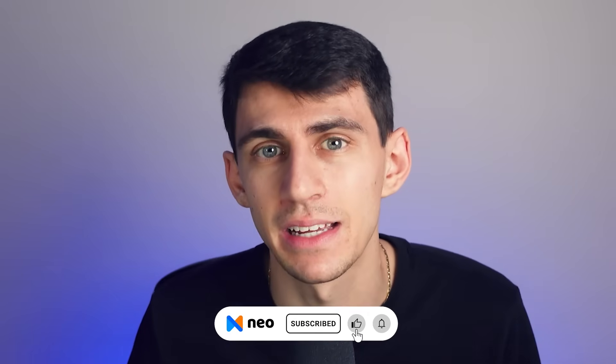If you found this video helpful, please like, share, and subscribe for more useful business tips. Thanks for watching, and until next time, keep your email addresses professional.